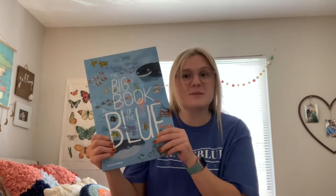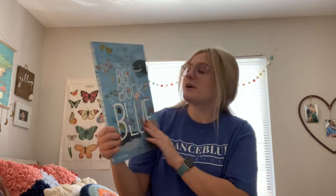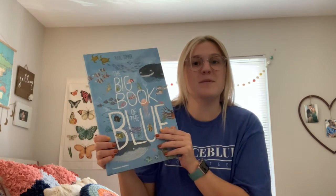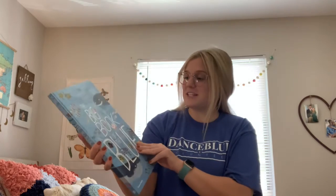Hello everybody, my name is Jillian and I'm family events coordinator for the family relations committee on Dance Blue. I'm so excited to be reading this book to you guys today. It's called The Big Book of the Blue, and I'm so excited to be reading about the under the sea. Let's get started!